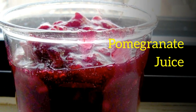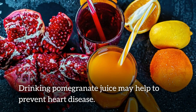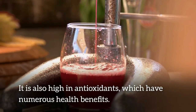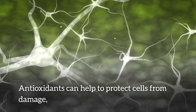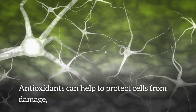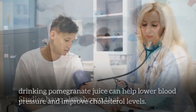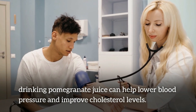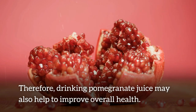Number 7: pomegranate juice. Drinking pomegranate juice may help to prevent heart disease. It is high in antioxidants, which have numerous health benefits. Antioxidants can help to protect cells from damage, and they have been linked with a reduced risk of some chronic diseases. Studies have also shown that drinking pomegranate juice can help lower blood pressure and improve cholesterol levels, and may also help to improve overall health.